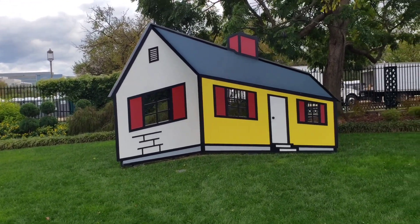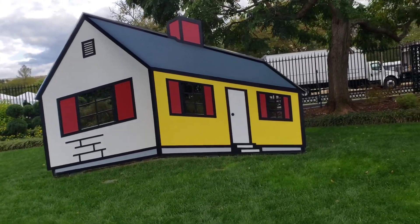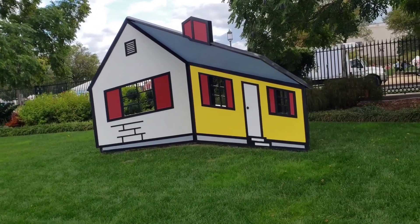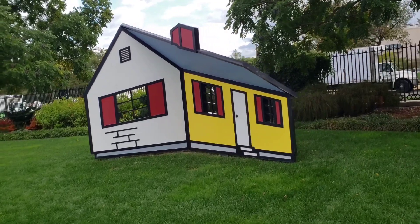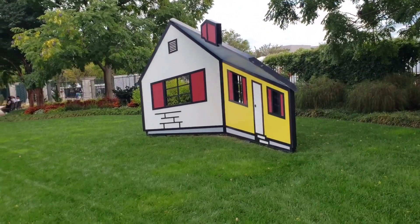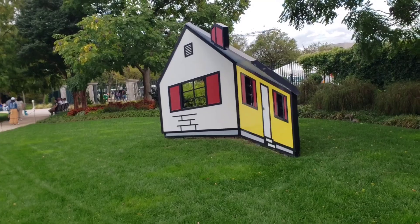Alright, this might fool your mind a little bit but watch closely. It's actually just a flat board. Not completely flat, but you get the illusion thinking that it's a two-sided house facing in one direction and one does not.